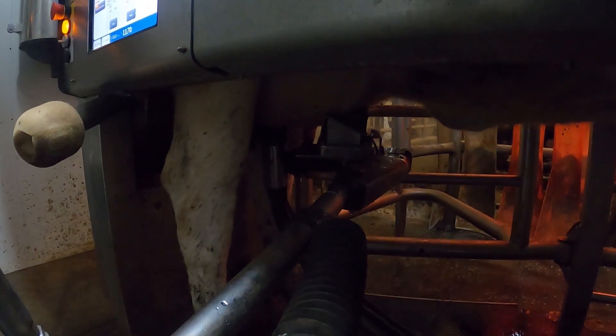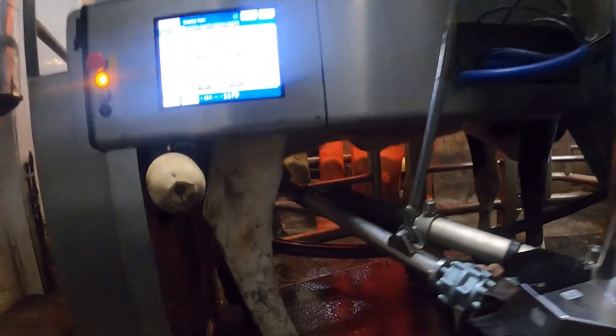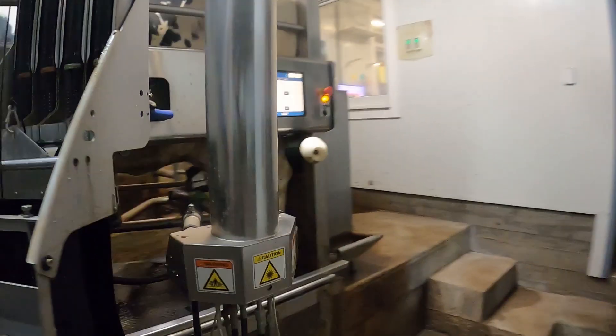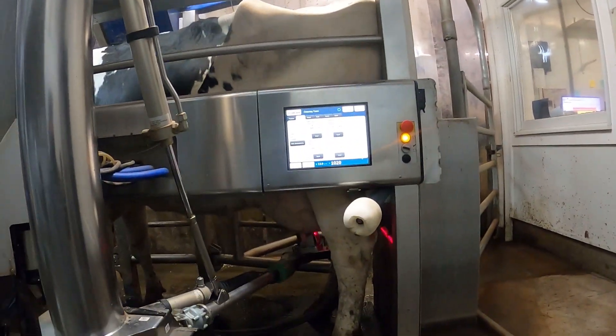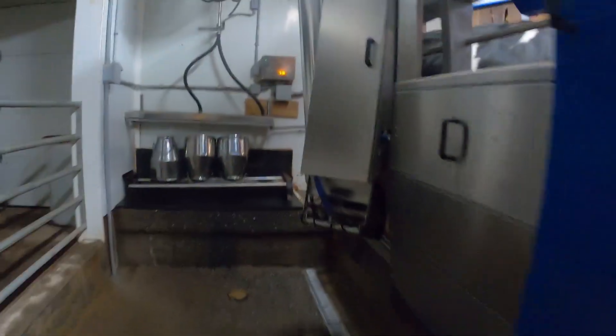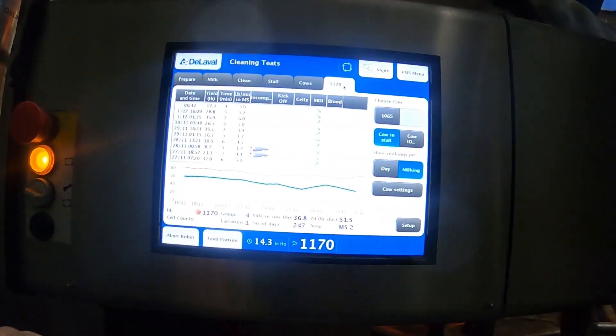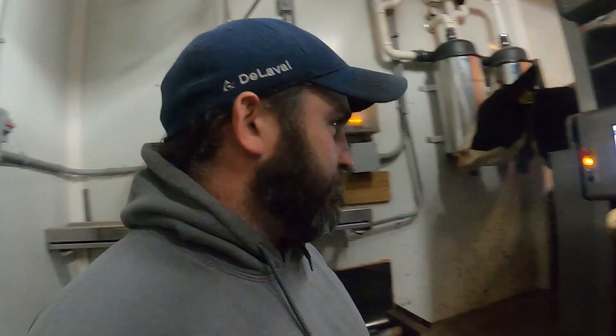So that's the cleaning process — like I said, that does each quarter. You can change the settings on that as far as how long it's on and if you want to double-clean. Both of them are cleaning — she's supposed to make 27.8 pounds, and the other one is supposed to make 36.8. Cow 1107 is red — she only gets milked about two times a day, maybe a little less.